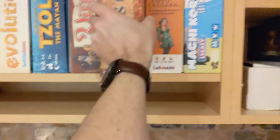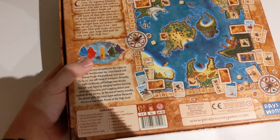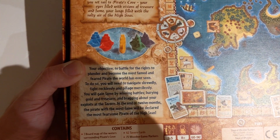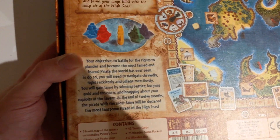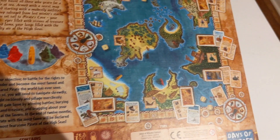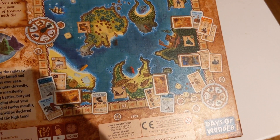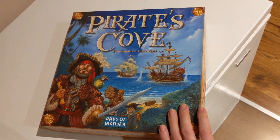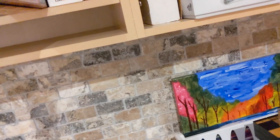Pirates Cove by Days of Wonder — also should be noted they have teenagers now, so maybe some of the collection is for them. Battle for the right to plunder, become the most feared pirate — you navigate, fight recklessly, and pillage mercilessly. Gain fame by winning battles, burying gold, and bragging at the tavern. After 12 months the player with the most fame wins. It's got this little grid board visiting areas, picking up stuff, getting points. Yeah, I'd try this one.